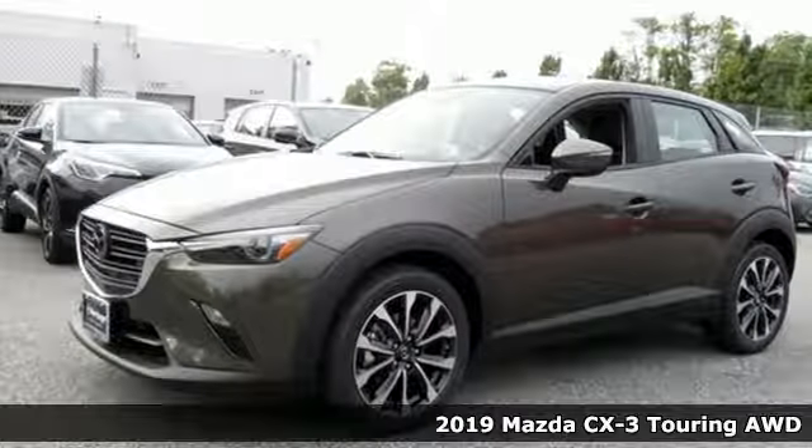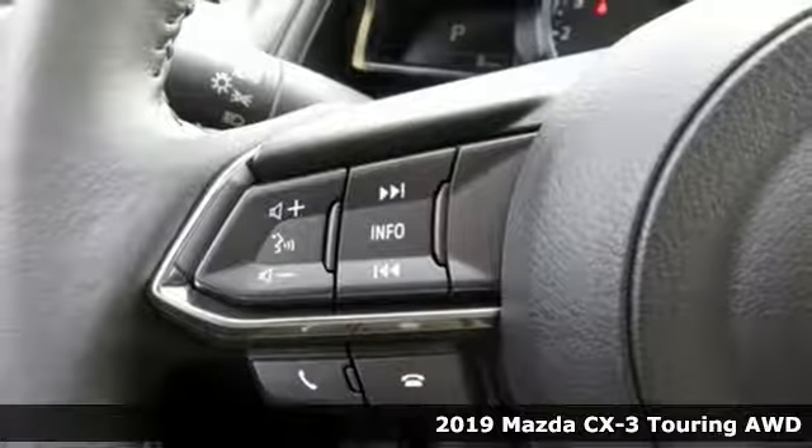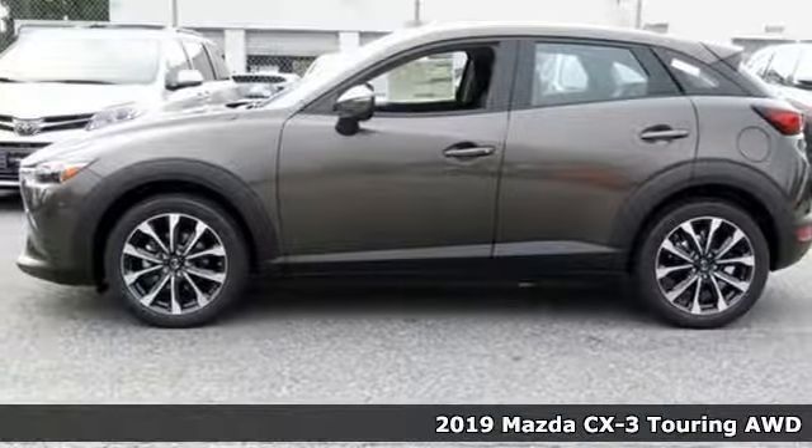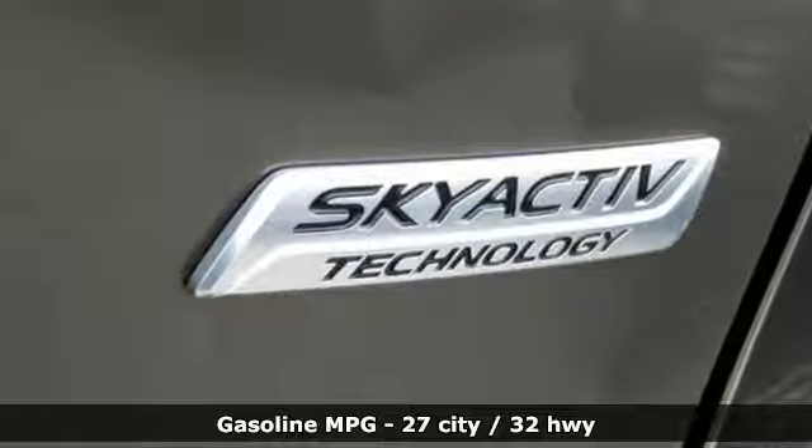It's a new 2019 Mazda CX-3. This capable compact crossover elevates your view so you can navigate highways and byways with confidence. And get ready for an impressive combination of features.